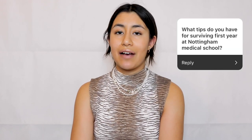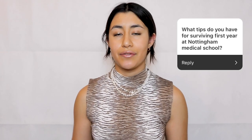The first set of questions I'm going to be answering are all about settling in to medical school. The first question is: what tips do you have on surviving first year at the University of Nottingham Medical School?